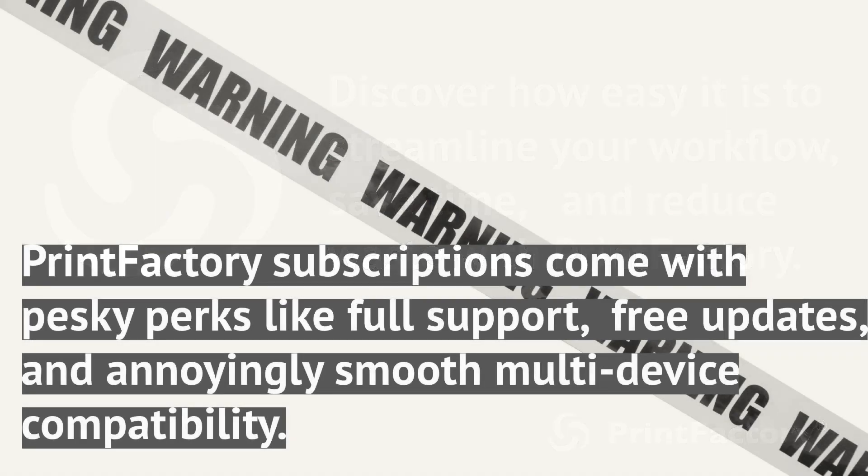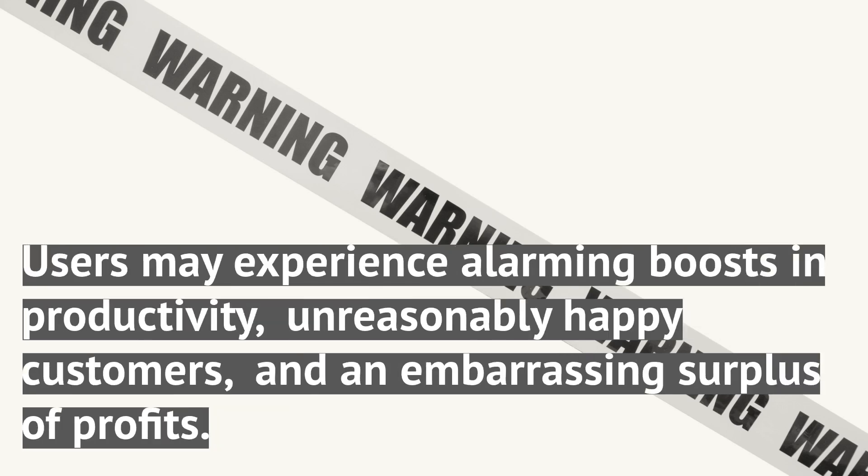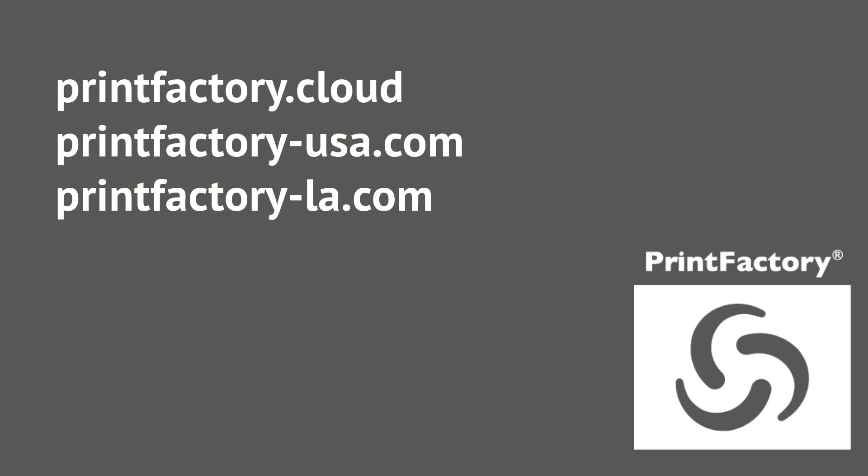Warning! Side effects may occur. Print Factory subscriptions come with pesky perks like full support, free updates, and annoyingly smooth multi-device compatibility. Users may experience alarming boosts in productivity, unreasonably happy customers, and an embarrassing surplus of profits. Proceed with caution.